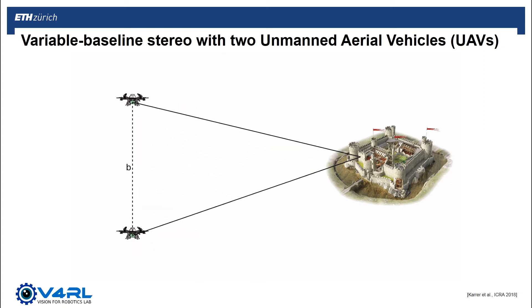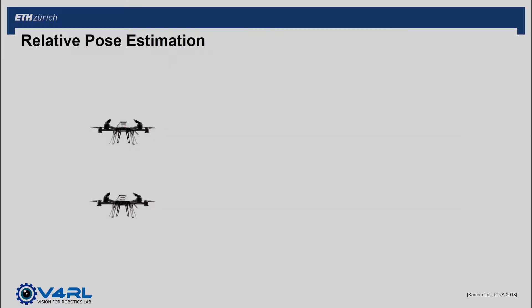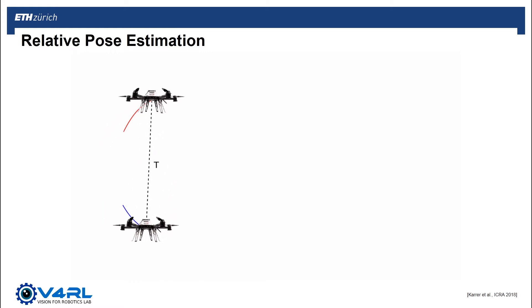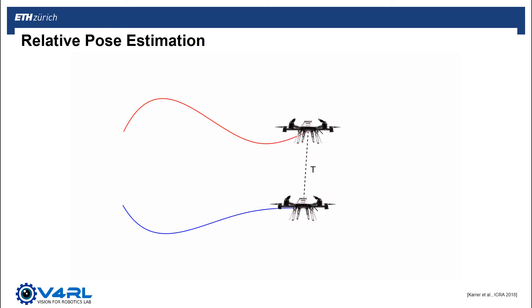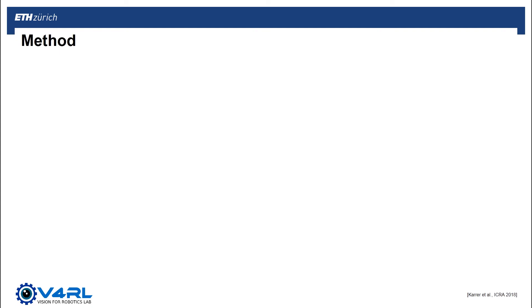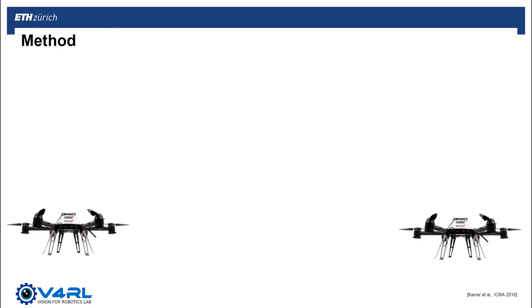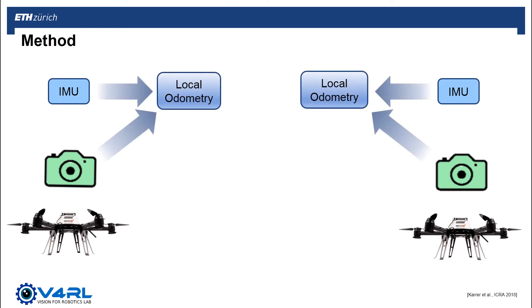In order to achieve such a variable baseline stereo, however, we need to be able to estimate the relative pose between the two UAVs. Using a leader-follower paradigm, we can coordinate the motion of two UAVs operating in the same workspace such that only the leader takes commands for their motion. In order for the follower to follow the leader, the relative pose T needs to be estimated continuously. Here we propose a framework where two UAVs are equipped with both visual and inertial sensors and run local odometry on-board independently.